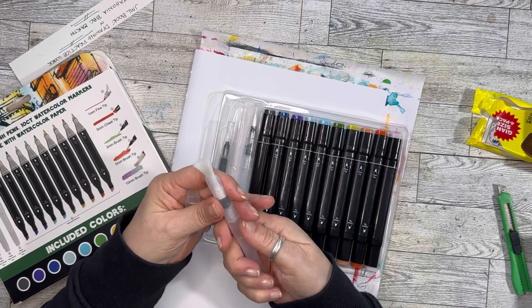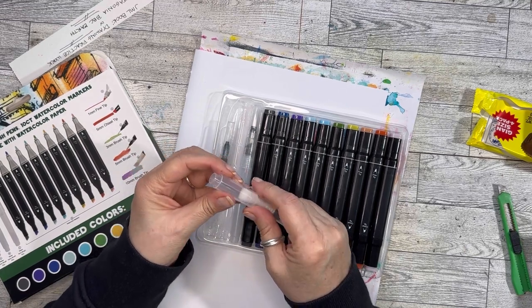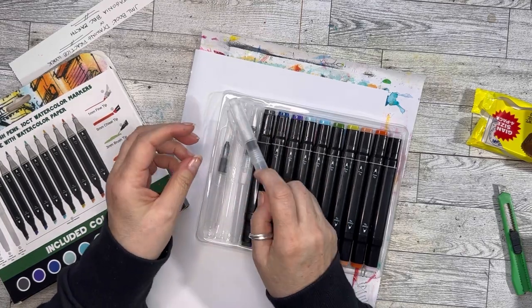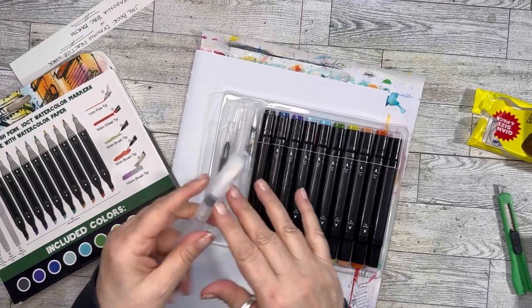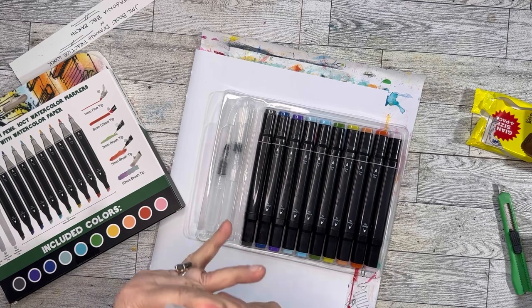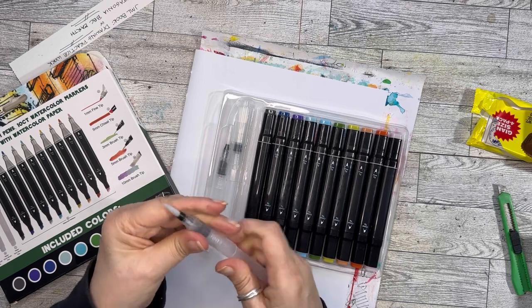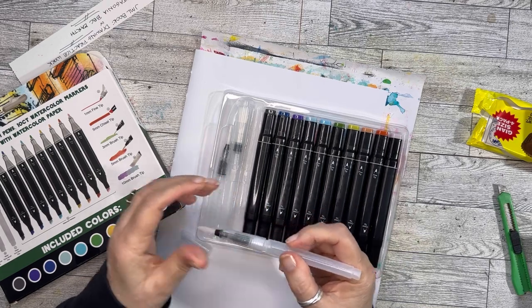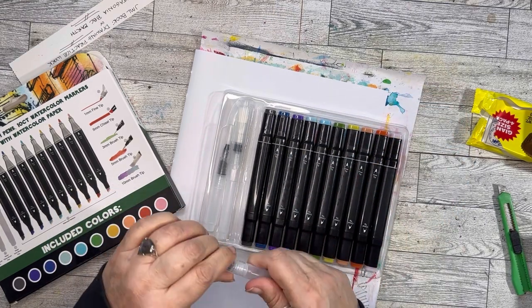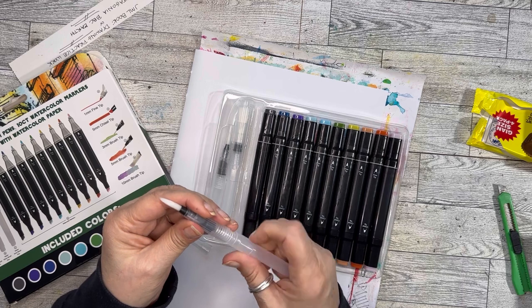What's your thought on beginners learning with inferior products? I'm not real good with brush pens because I don't get the gist of it. Do I have to keep squeezing it when I want to clean it? I don't understand when I'm supposed to squeeze the water — that's what it is. If you have any ideas, please let me know!